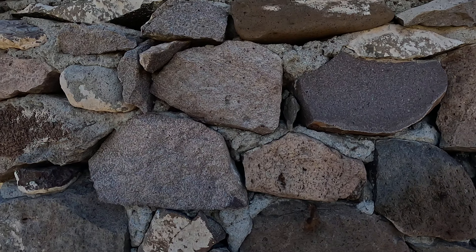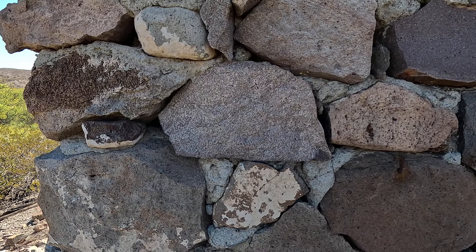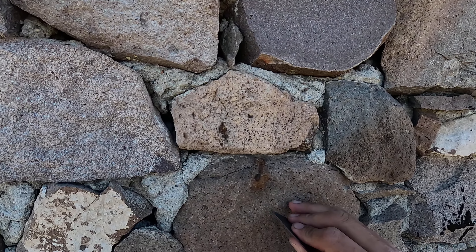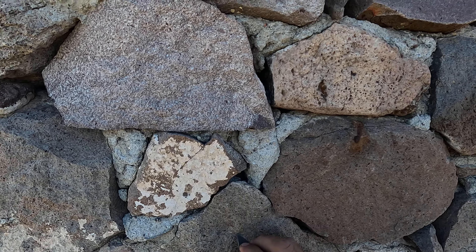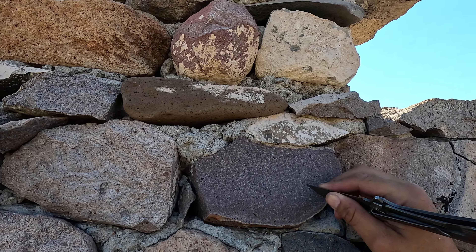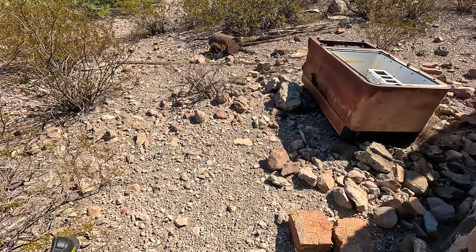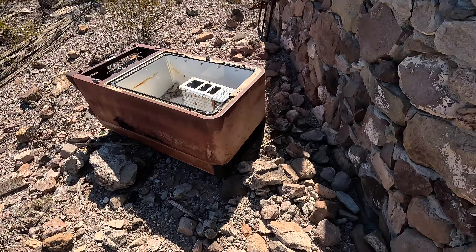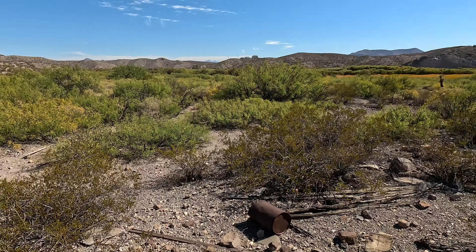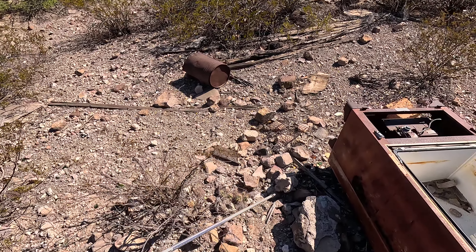I don't know anything about it — who made it or anything like that. These rocks are hard though. I wonder where they got all these rocks from. There are some big-ass rocks — not all these rocks exist out here in the desert like this. Most definitely not.